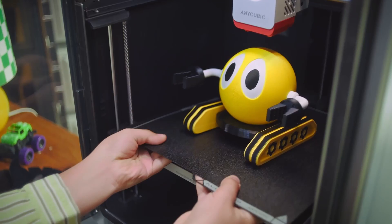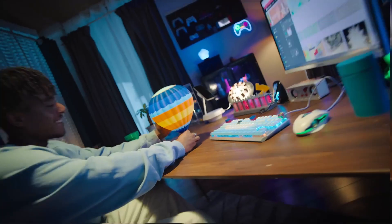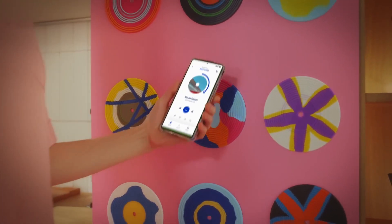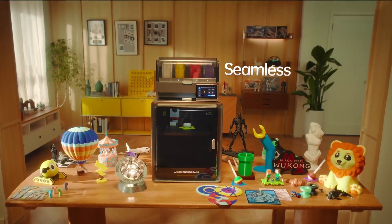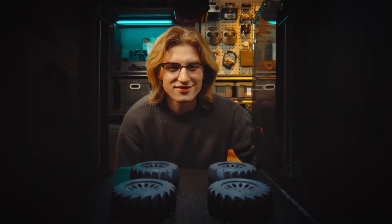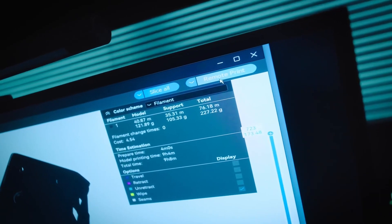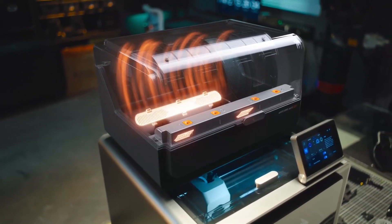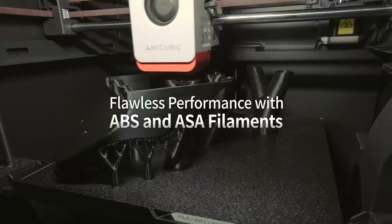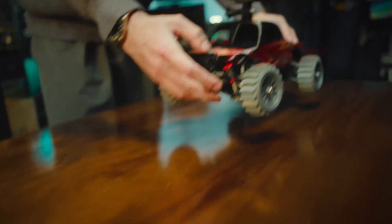In addition to its multicolor functionality, the Cobra S1 Combo boasts impressive performance metrics, including a maximum printing speed of 600mm/s. This high-speed capability significantly reduces production time without compromising print quality. The printer is compatible with all major filament types, offering versatility for various project requirements. With its user-friendly interface and intelligent auto-leveling system, the Cobra S1 Combo simplifies the printing process, making it accessible to both beginners and experienced users. As of February 2025, the Anycubic Cobra S1 Combo is available for purchase.